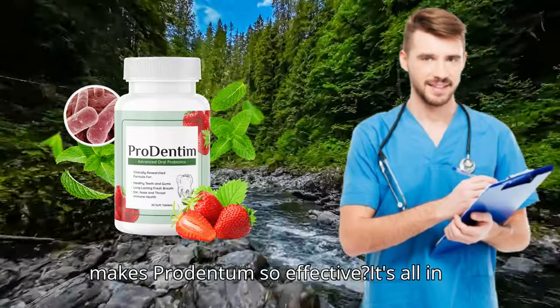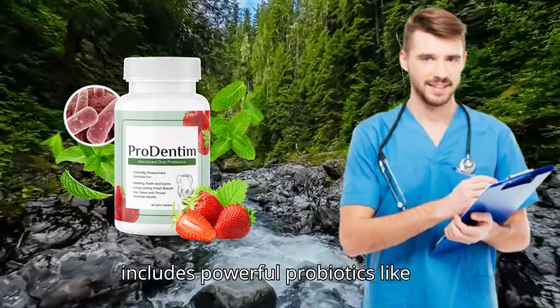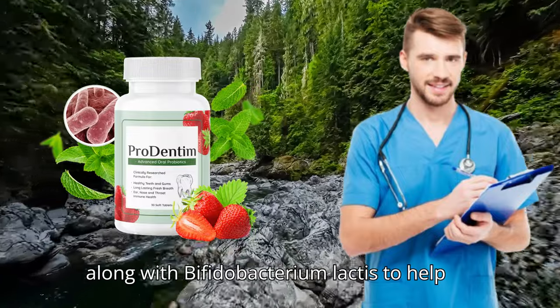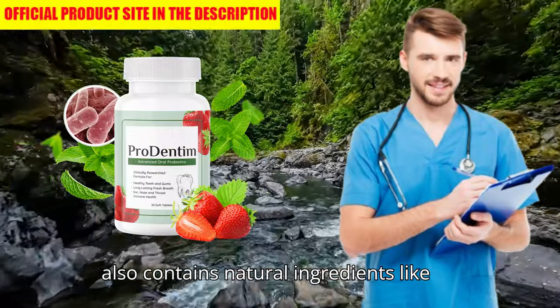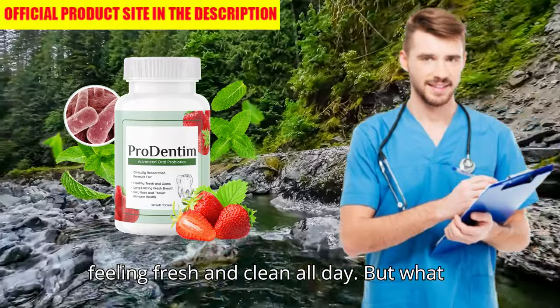What makes Prudentim so effective? It's all in the ingredients. This advanced formula includes powerful probiotics like lactobacillus reuteri to reduce inflammation and support gum health, along with bifidobacterium lactase to help rebuild enamel and promote stronger teeth. Prudentim also contains natural ingredients like malic acid, known for brightening teeth, and peppermint, which leaves your mouth feeling fresh and clean all day.